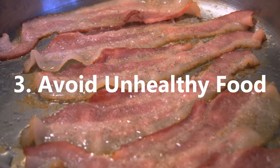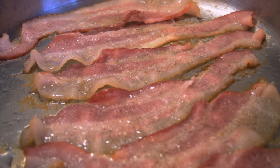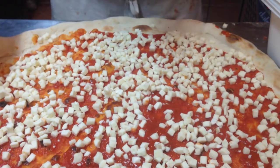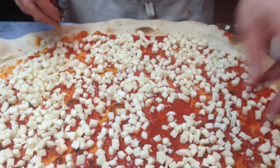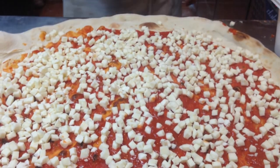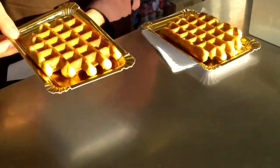Avoid unhealthy food. Just as there are foods which can be highly beneficial at reducing fat, there are many foods that will increase fat, especially in the belly. These include high levels of carbohydrates, sugars, unhealthy fats, alcohol, and processed foods — especially convenience foods such as ready-made meals.